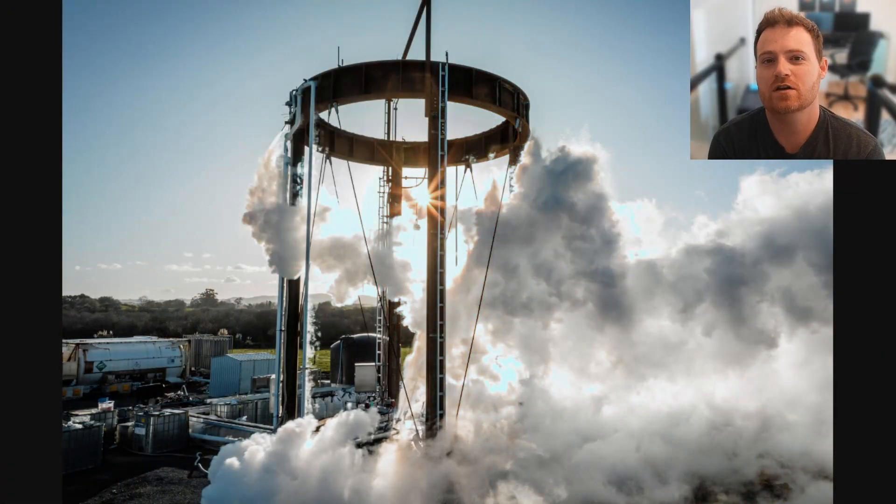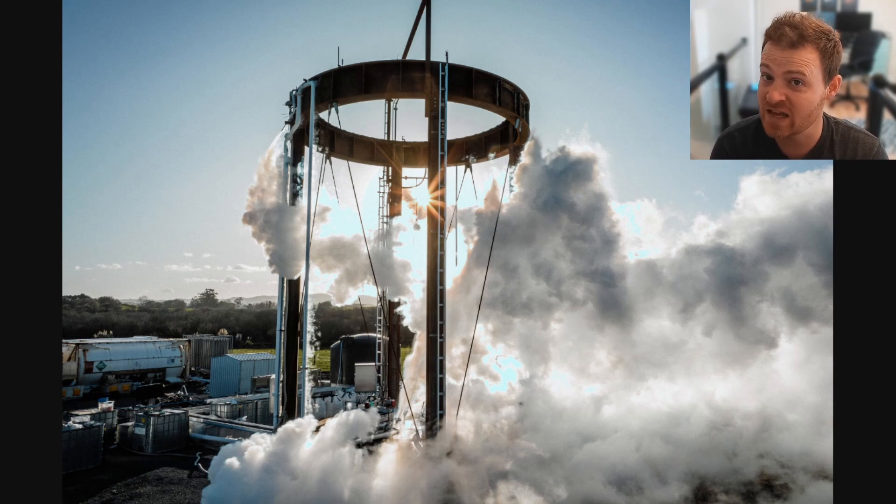I found it a little odd that they're building the test second stage tank in New Zealand as opposed to Virginia where Neutron will be launched, but I guess they had the facilities and capacity there. Rocket Lab also shared a cool image of their test stand ready to hold that second stage as it's pressurized and put through the ringer, and eventually destroyed in a glorious explosion.